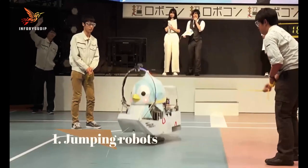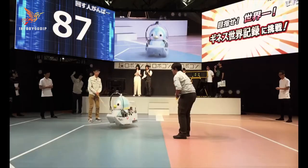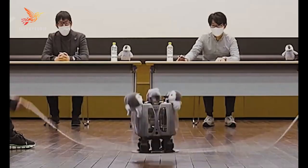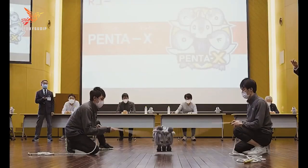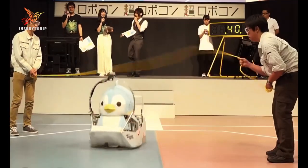Number 1: Jumping Robots. Jumping robots — often referred to as jumping drones or leaping robots — are a category of robotic devices designed to perform controlled leaps or jumps into the air. These robots are equipped with mechanisms that generate propulsion for vertical or horizontal jumps, enabling them to overcome obstacles, reach elevated areas, or perform specific tasks.